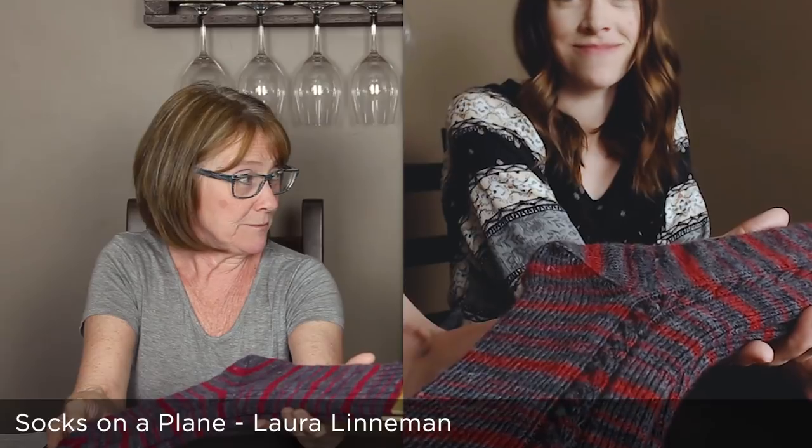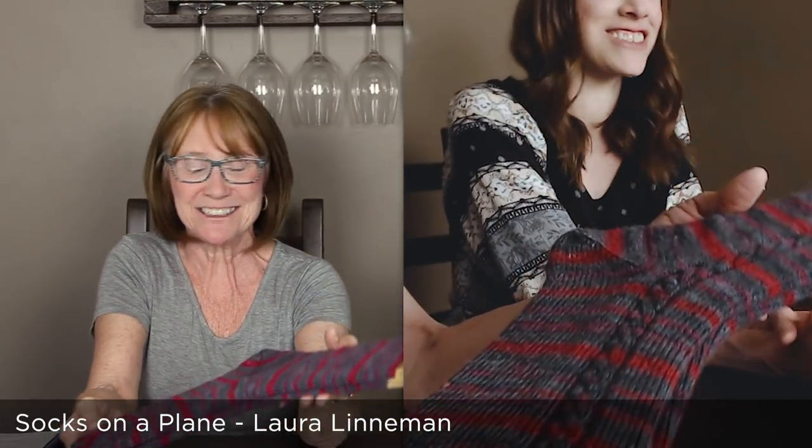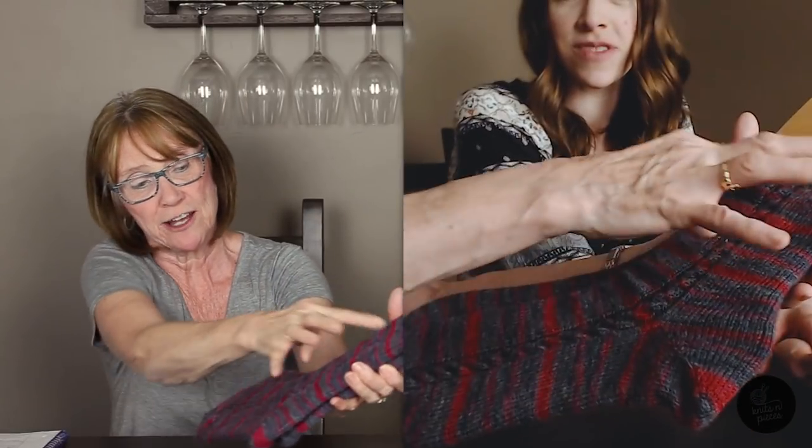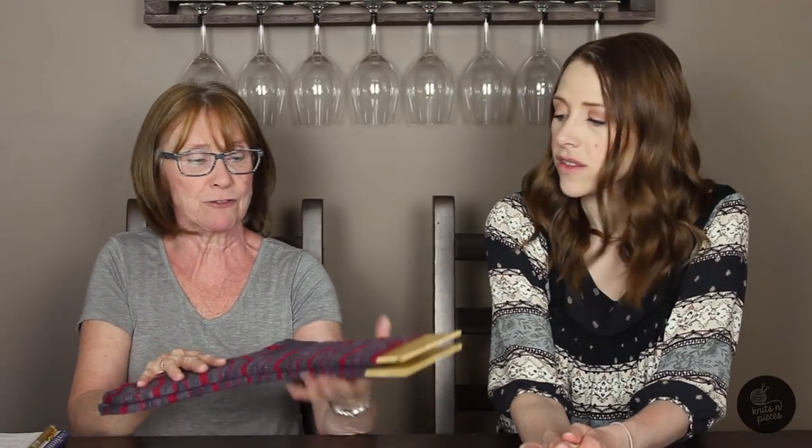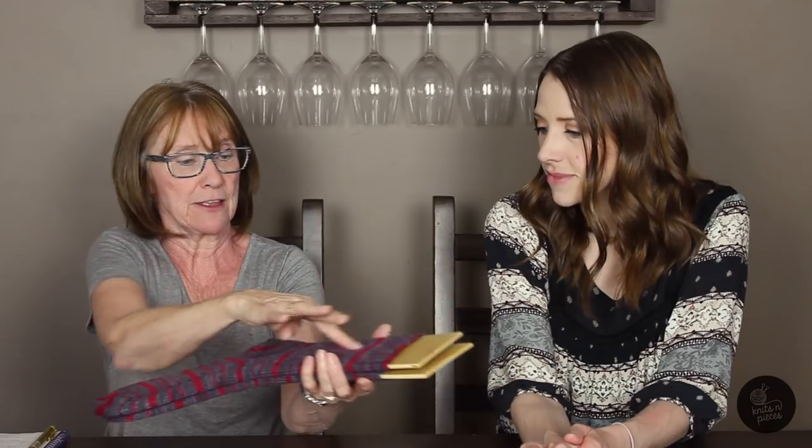My next finished object is a pair of socks - Socks on a Plane by Laura Lineman. It's a pretty popular pattern with a cable going down either side of the leg. These are knit in Wisdom Yarns Socky Silk: 55% merino, 25% nylon, and 20% silk, so the silk and nylon will make it a really strong sock. The colorway is called Big Volcano. That yarn comes in 100 gram skeins with 402 meters. It's a men's sock with the leg done fairly long. I use Susan B. Anderson Smooth Operator for my heels and toes.